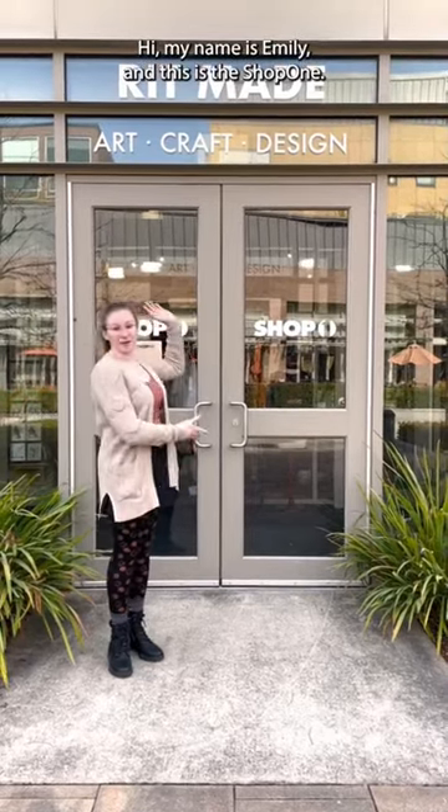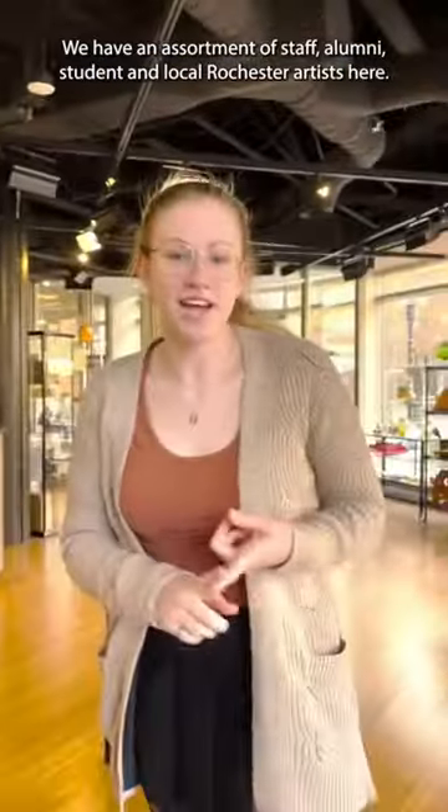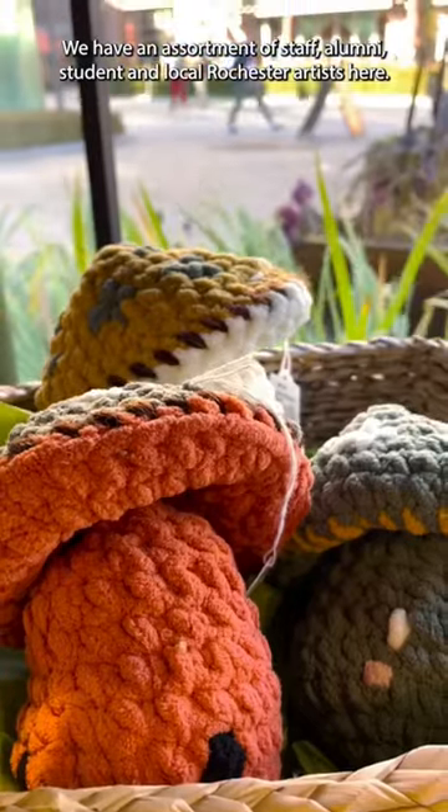Hi, my name is Emily and this is Shop One. We have an assortment of staff, alumni, student, and local Rochester artists here.